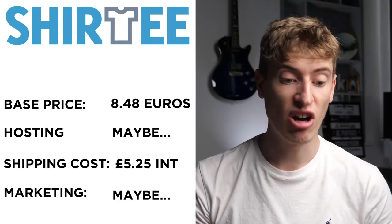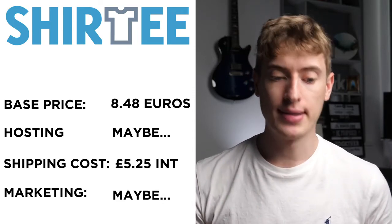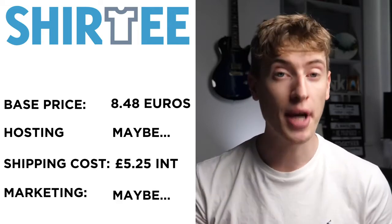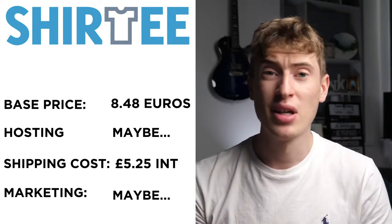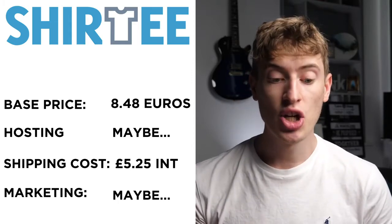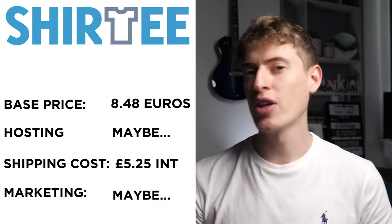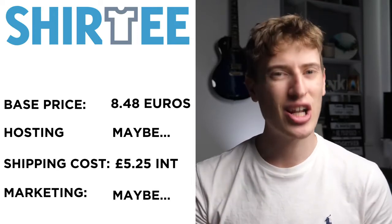Shirty — spelled S-H-I-R-T-E-E — is a German company. The base price is €8.49. Hosting: it seems like they do, and you can make your own little Shopify-style website, which is kind of cool, but I wasn't entirely sure. International shipping is £5.25, which is actually quite low. Free marketing: it seems like they do a bit, but I'm not entirely sure, so don't count on it.